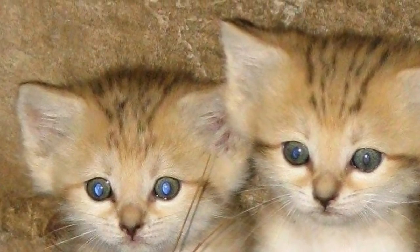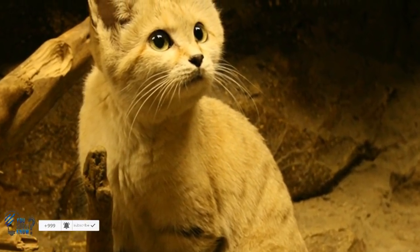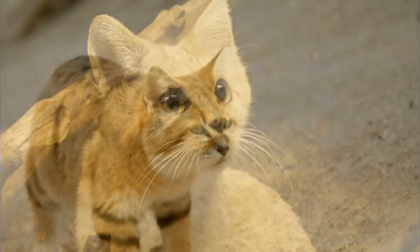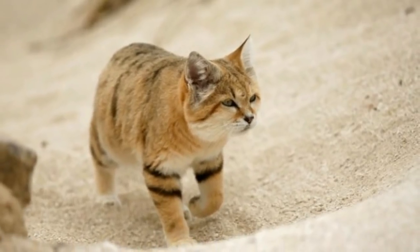There's no doubt about it — sand cats are truly exceptional creatures from the tips of their ears to the pads of their big paws. There's no other feline out there quite like them. Let's all do our part to help keep them around for years to come. These ageless cats are truly wonderful. What's your secret, sand cats? We must know.